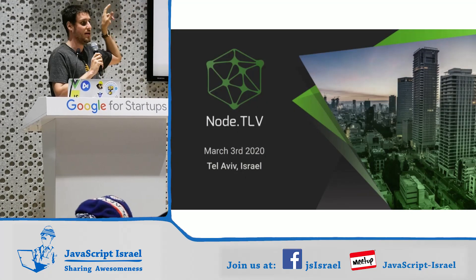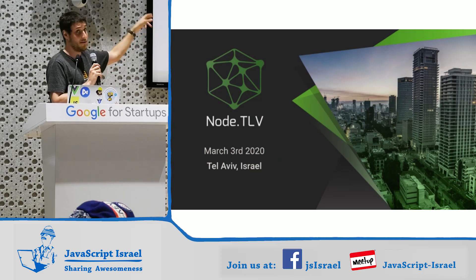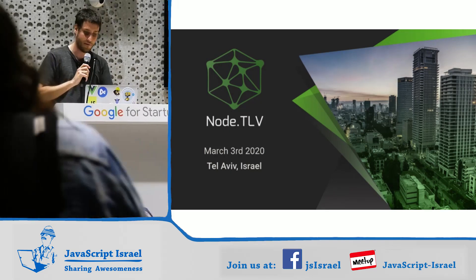I wanted to give a shout out. There is a Node conference for the first time in Israel. Those of you who haven't heard about it, it's March 3rd. Check it out — it's worth checking out.